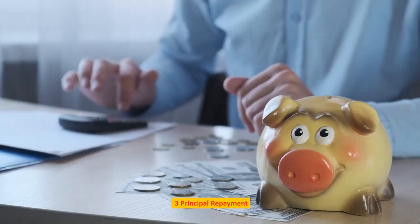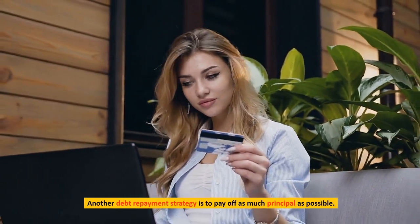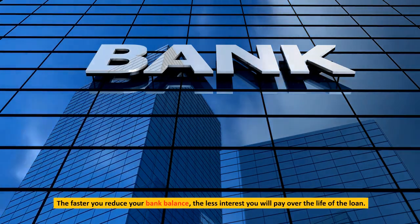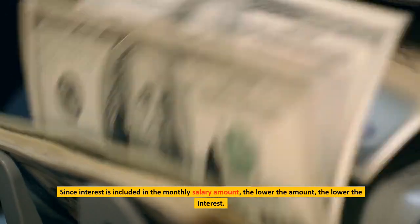Principal Repayment. Another debt repayment strategy is to pay off as much principal as possible. The faster you reduce your balance, the less interest you will pay over the life of the loan. Since interest is included in the monthly payment amount, the lower the principal balance, the lower the interest.